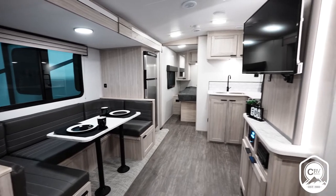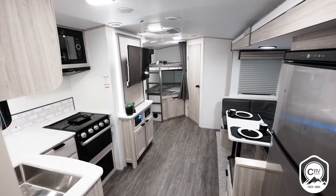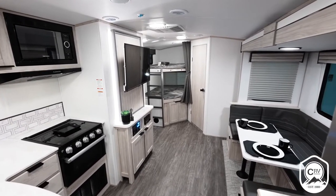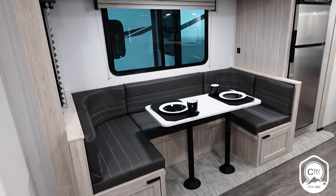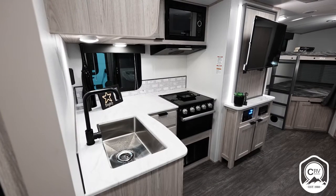Our booth dinette comes standard in the ShadowCruiser and it's directly across from our entertainment center, so you're going to have a great viewing angle of your TV — just sit down, relax, and enjoy your space. You can also option out the booth dinette for a theater dinette in its place, so you can make it a little bit more personalized. That's one thing that's really nice about the ShadowCruiser lineup.